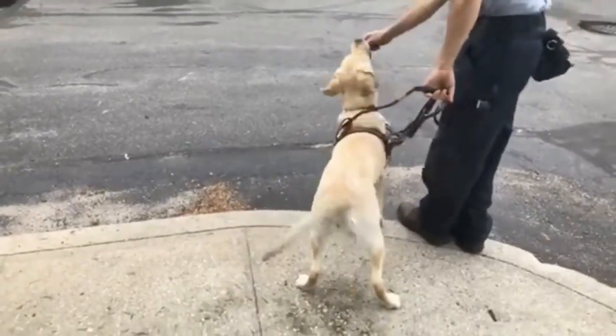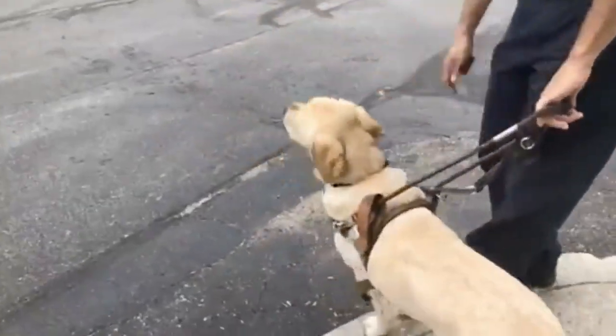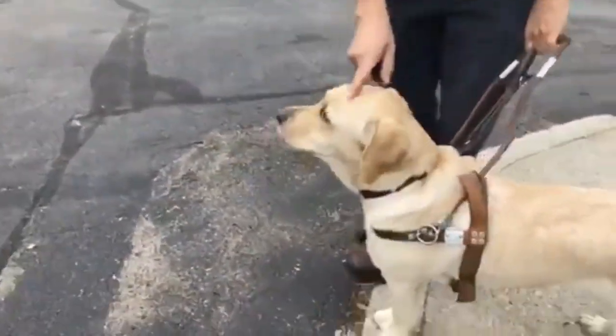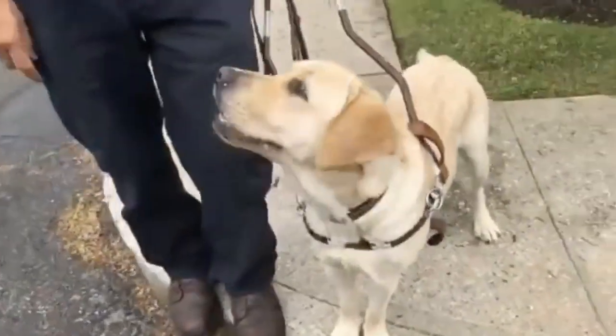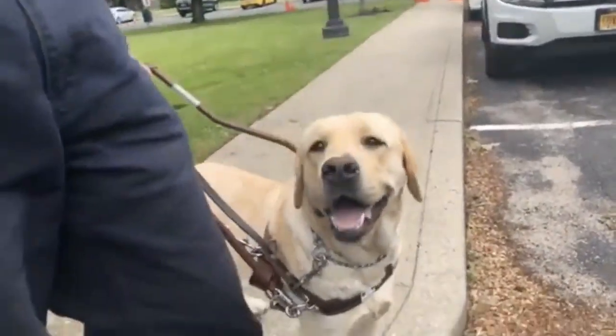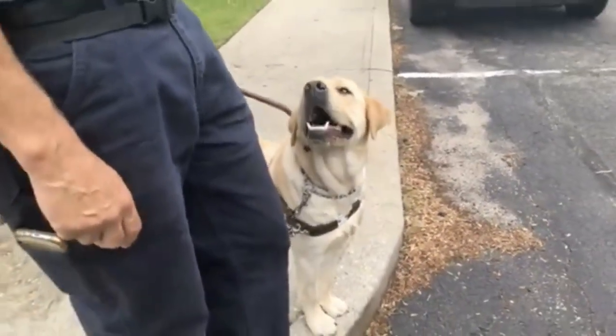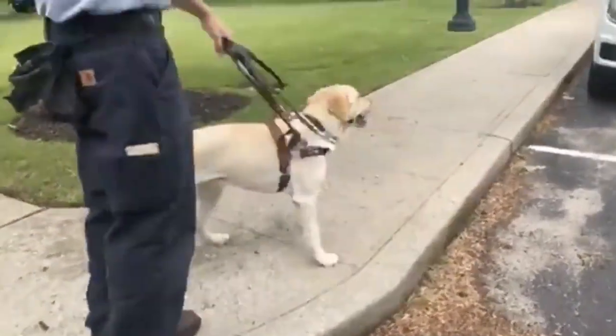Halfway there. So if you're just tuning in, folks, we're at the Guide Dog Foundation for the Blind in Smithtown, New York. This is my friend Smudge — she's in her fifth week of formal guide dog training. We're working on various types of obstacles and I'm describing them as we get there. And we're gonna make a left — and left. Good girl.